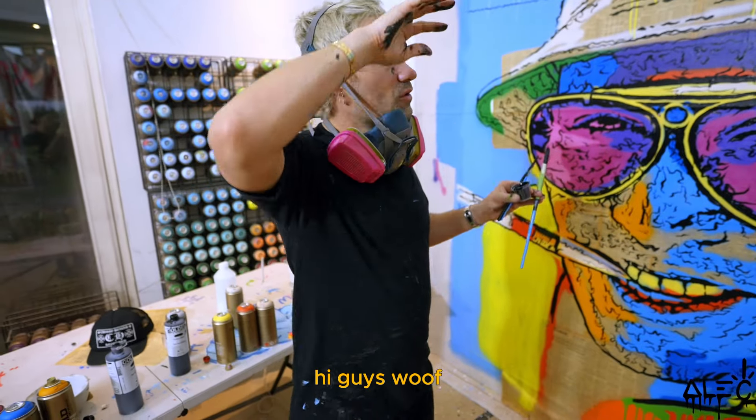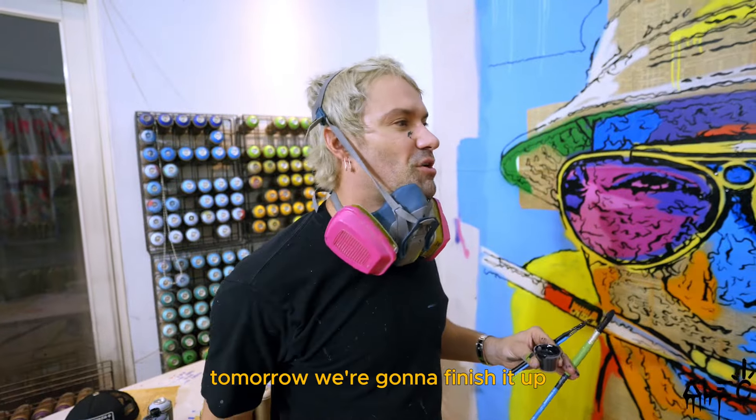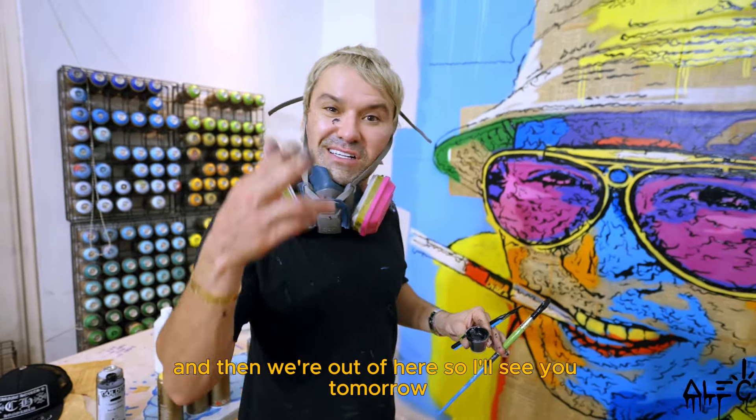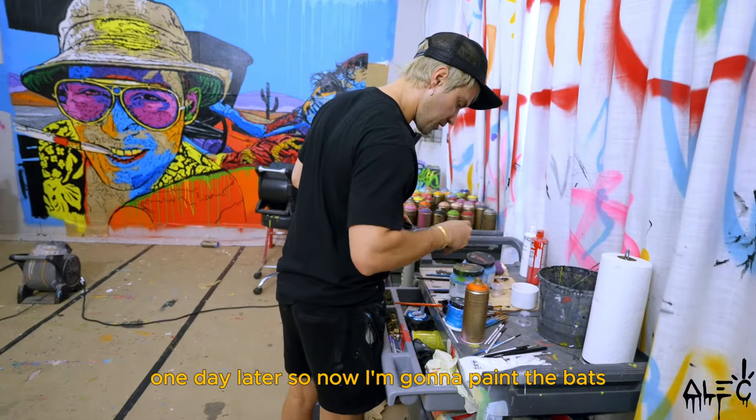All right guys, I'm about to call it a day. I can barely see. Tomorrow we're going to finish it up — I'm just going to fill in some of these blacks and then we're done for today. So now I'm going to paint the bats.